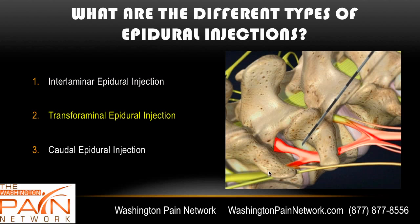The next type is the transforaminal epidural injection. Here, the steroid medication is not going in the back between the lamina — it's actually going off to the side, out through the area where the nerve root comes out, called the foramen. The foramen is the opening where the nerve root exits the spine. That's where the steroid medication goes, because it's closer to where the nerve is being pinched, most often from a herniated disc.